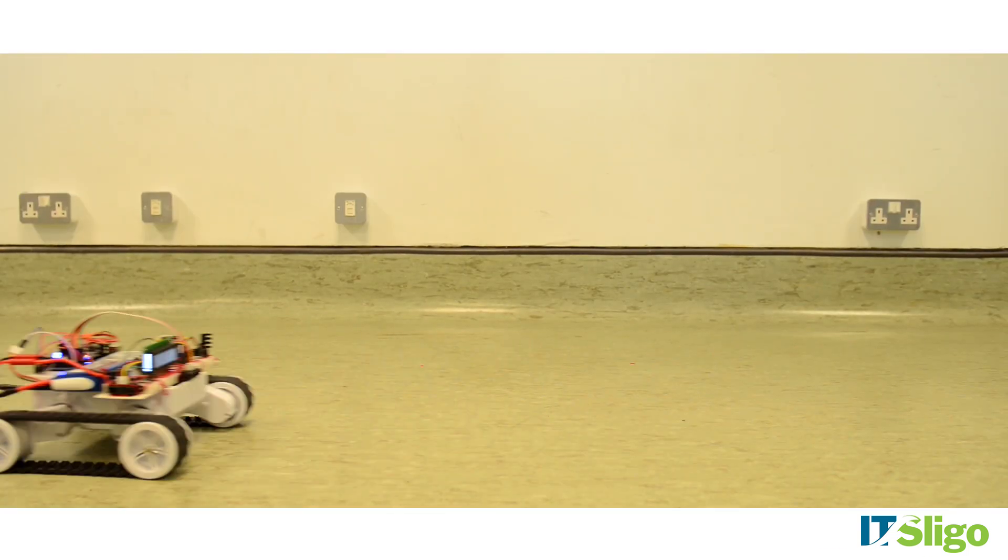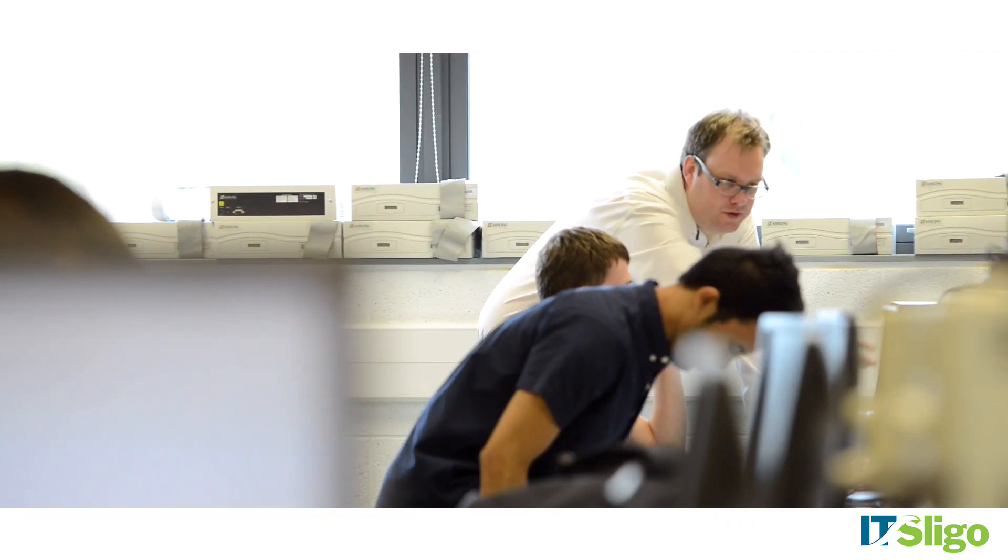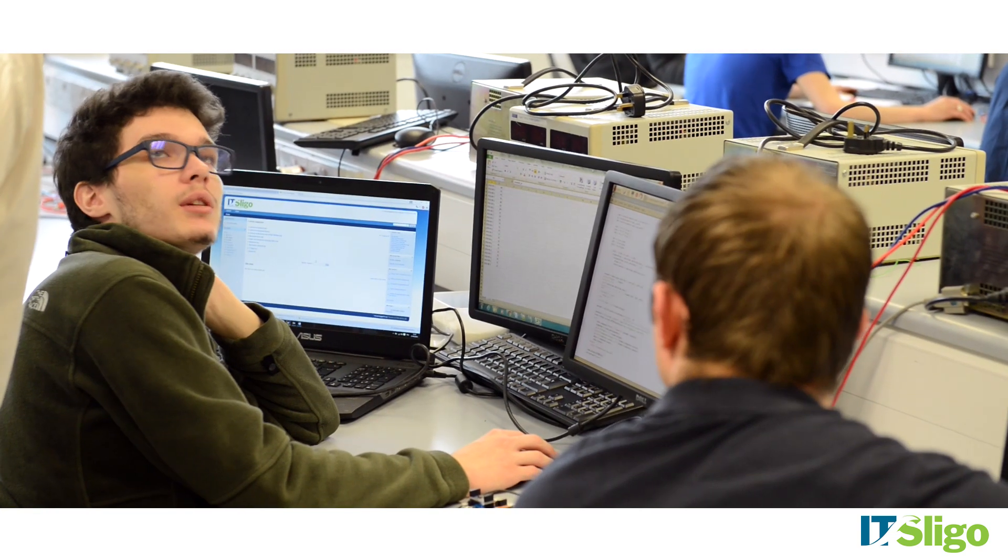I chose electronic engineering because I had a great interest in electronics — you get to apply it to any sector or interest you have. I decided to come back to IT Sligo to upgrade my skills from just being a standard electrician. It's absolutely brilliant; the lecturers are fantastic, they're so approachable — if you have any questions you can go and ask them.